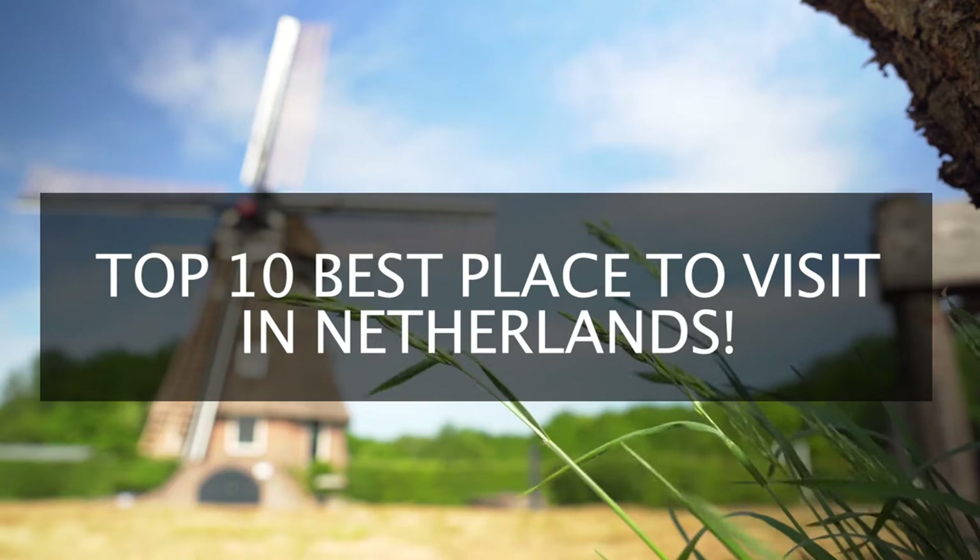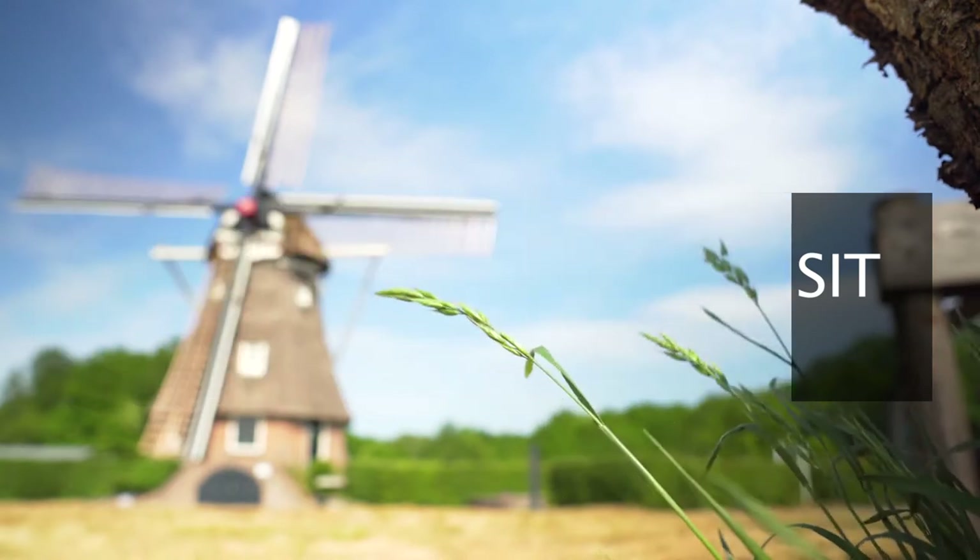Welcome to Around the World. Today we'll be looking at the best places to visit in the Netherlands.